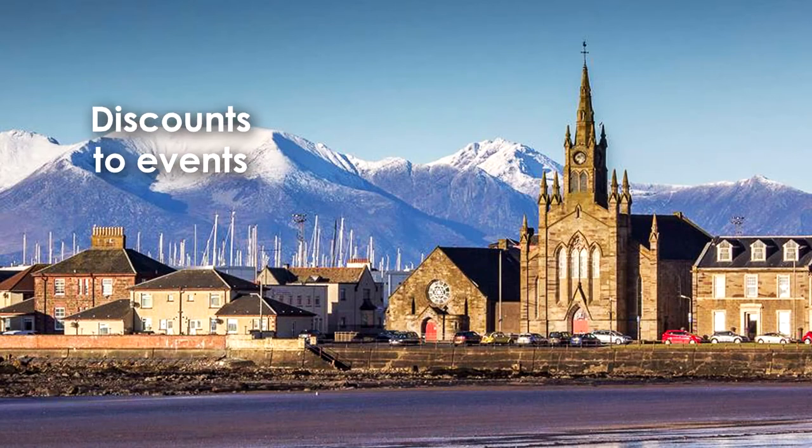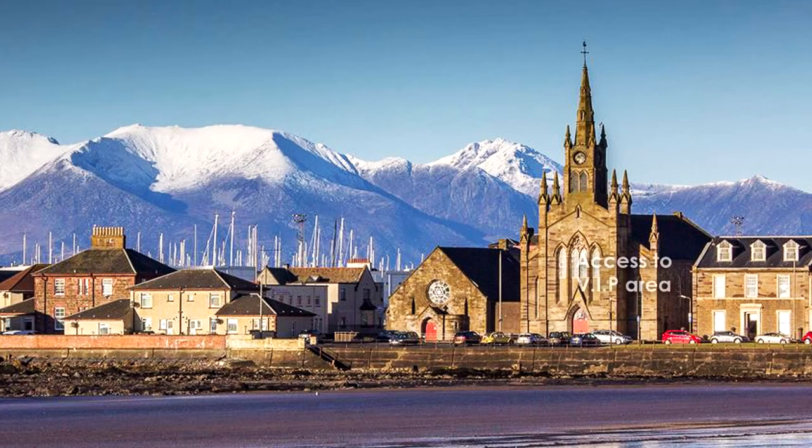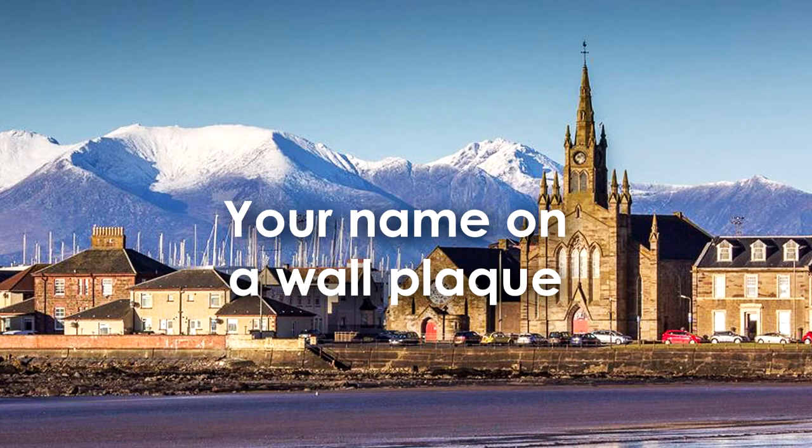So now for the serious bit. We are looking for three types of investor: the professional, the crowdfunder, and companies and individuals from the performing arts and heritage who want to be involved in this project. You know, if half the people in Scotland donated just one pound, this project will be funded tomorrow. Or you could donate the price of a cup of coffee, or a fiver, or a tenner. But we know that some of you may want to dig a little deeper into your pockets. There will be discounts to events, access to our VIP area, and for larger donations we'll put your name on a gold plaque on our wall.